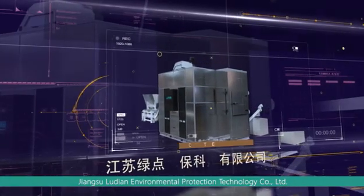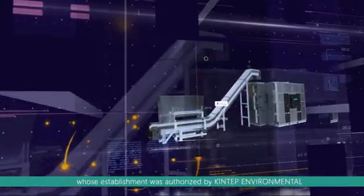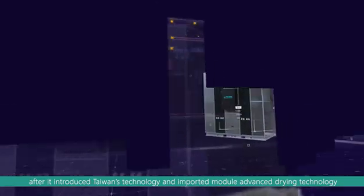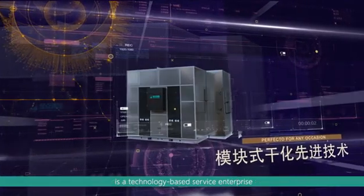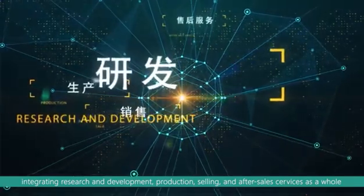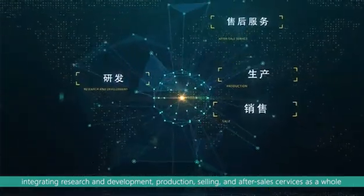Jiangsu Ludien Environmental Protection Technology Company Limited, whose establishment was authorized by Kintep Environmental after it introduced Taiwan's technology and imported module advanced drying technology, is a technology-based service enterprise integrating research and development, production, selling, and after-sales services as a whole.